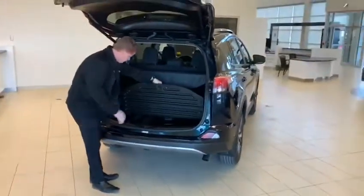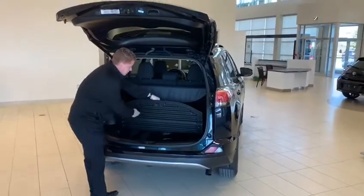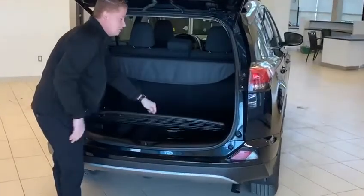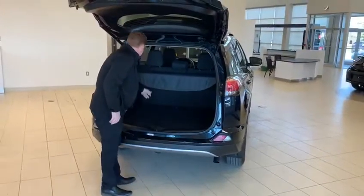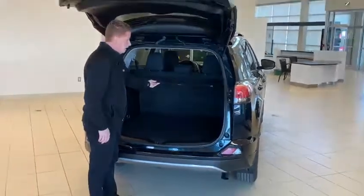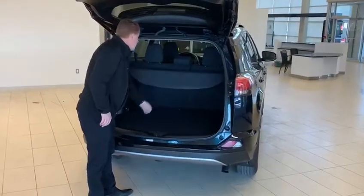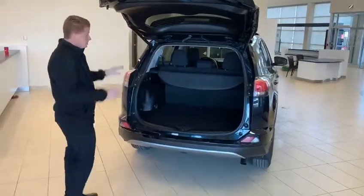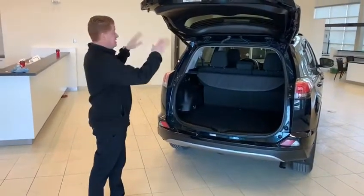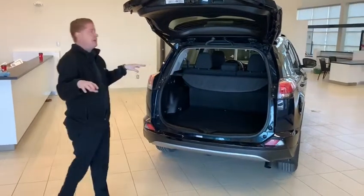You've got your spare tire underneath. There's also a little more room for storage — the cargo liner is reversible, so if you want the hard plastic side, you can flip it over. The panel cover is easily removable and will hide your valuables from view. It also has a 60-40 split folding rear seat so you can maximize your cargo capacity.